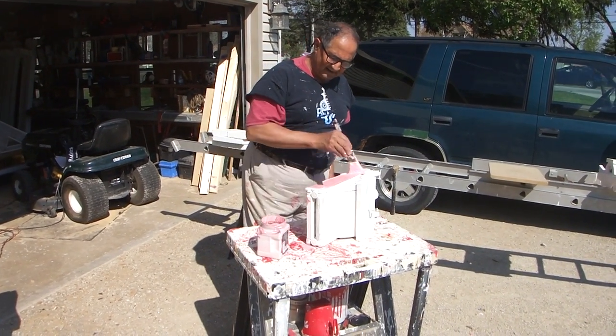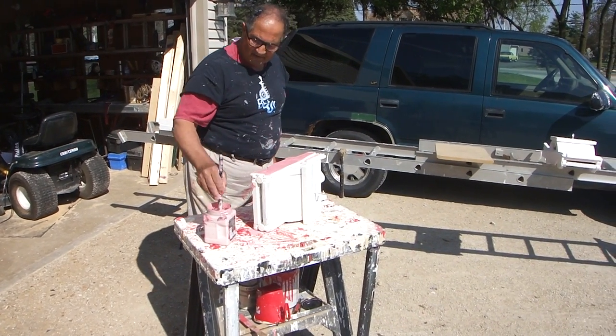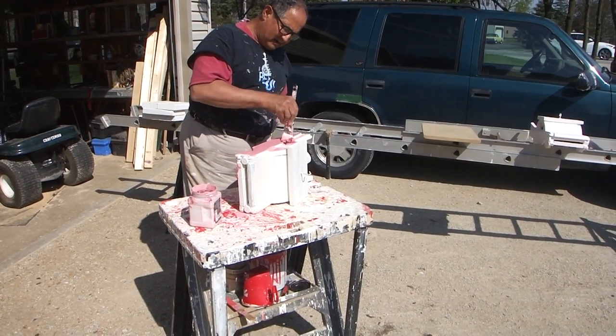What a beautiful day, huh? These should dry in about an hour. See what I mean? I've got to get into those windows and all the small places.